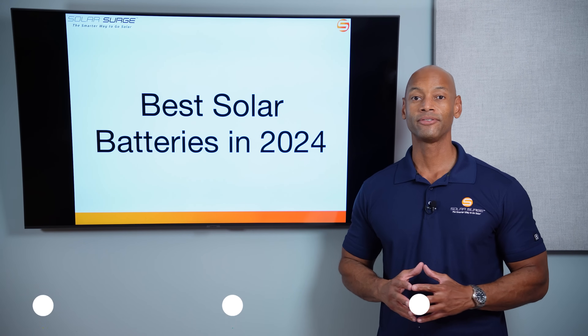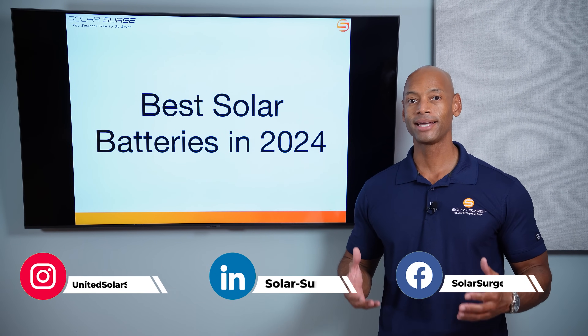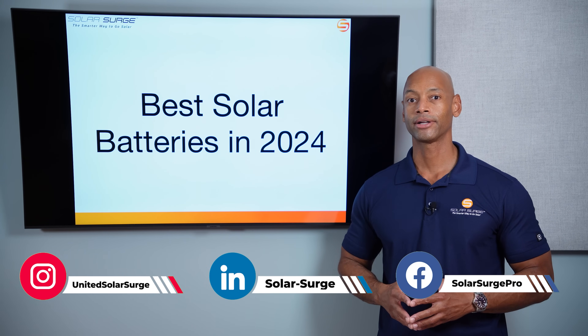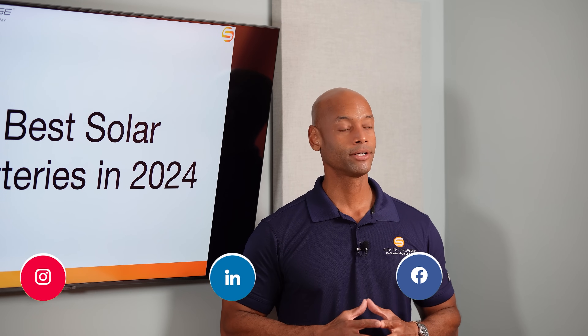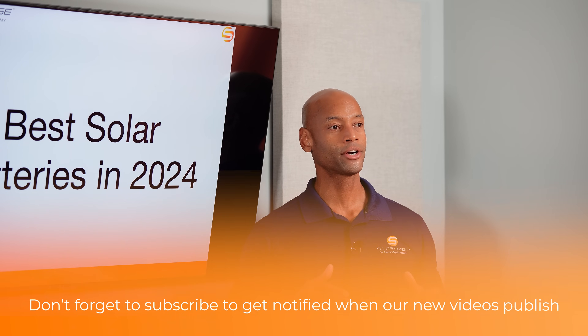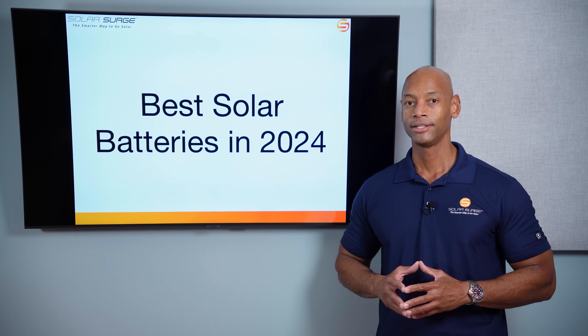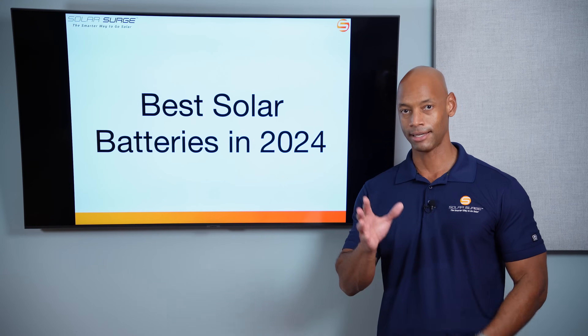For those of you who have been following this space, you know that over the past 18 months, we've seen dozens and dozens of new battery products coming onto the market. Part of what I want to help you do here on Solar Surge is cut through a lot of that noise and focus on which are really the top contending batteries — the top rated products you should be considering if you're looking into a solar and battery backup system for your home.